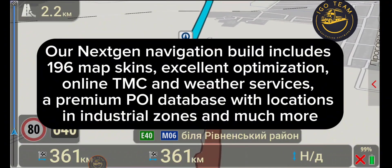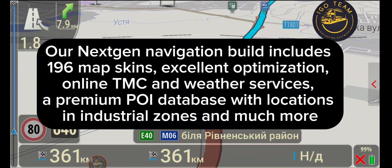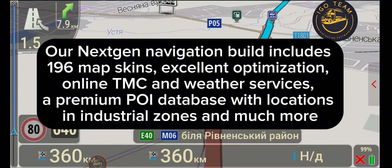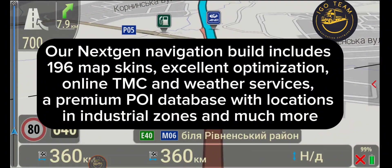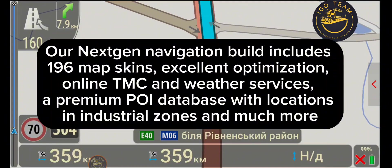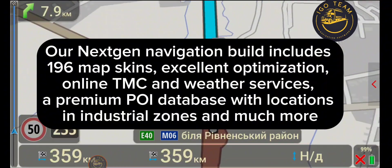Our Nextgen navigation build includes 196 map skins, excellent optimization, online TMC and weather services, a premium POI database with locations in industrial zones, and much more.